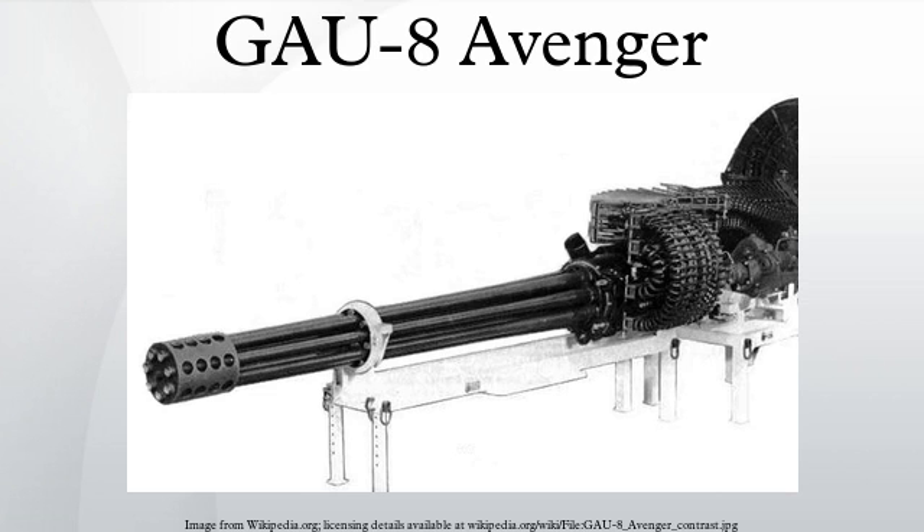The GAU-8 itself weighs 620 pounds, but the complete weapon with feed system and drum weighs 4,029 pounds with a maximum ammunition load. The ammunition drum alone is 34.5 inches in diameter and 71.5 inches long. Power for operating the gun is provided by twin hydraulic motors pressurized from two independent hydraulic systems. The magazine can hold 1,174 rounds, although 1,150 is the typical loadout. Muzzle velocity when firing armor-piercing incendiary rounds is 3,250 feet per second.